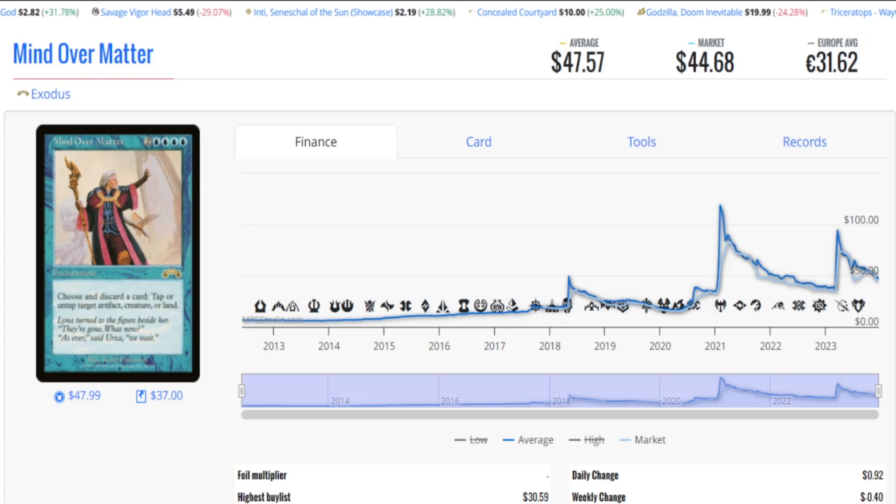This is Mind Over Matter from Exodus — a reserve list card. Pay attention to the price spikes: first spike in 2018 up to $50-60, dropped down; 2021 went over $100, dropped right down. It never goes back to its original level — it's like a stepping ladder. It is dropping again right now. At $50, this is a more expensive card. It says four blue, two generic — enchantment: choose and discard a card, then tap or untap target artifact, creature, or land. If you think about all the cards that let you draw and consider the infinite loop possibilities, this card is a key piece for anyone wanting to draw their entire deck or create infinite loops.